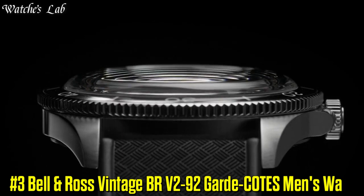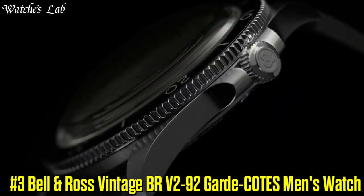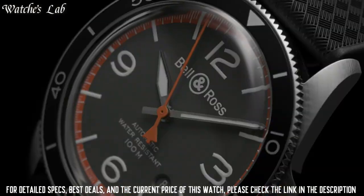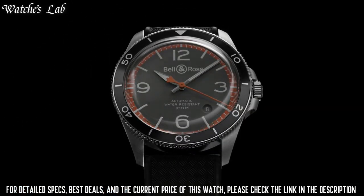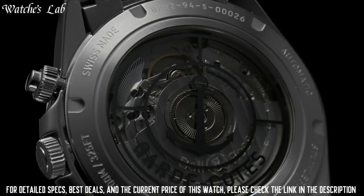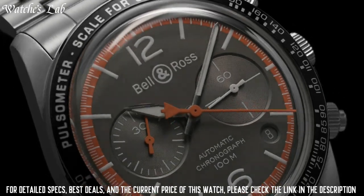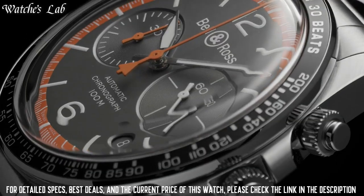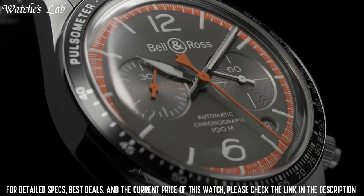Number 3: Bell and Ross Vintage BR-V2-92 Guard Coats Men's Watch. Scratch-Resistant Sapphire Crystal, Screw-Down Crown, Transparent Case Back, Round Case Shape, Case Size 41mm, Case Thickness 12mm, Bandwidth 22mm, Foldover Clasp with safety release, Water Resistant at 100m or 330ft.